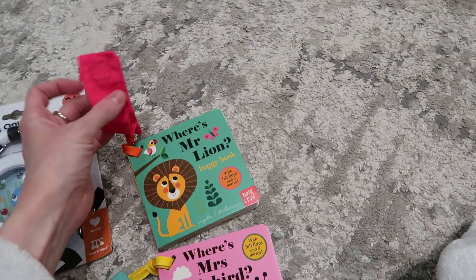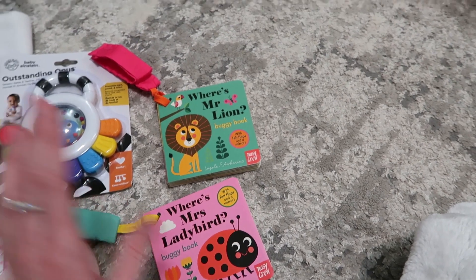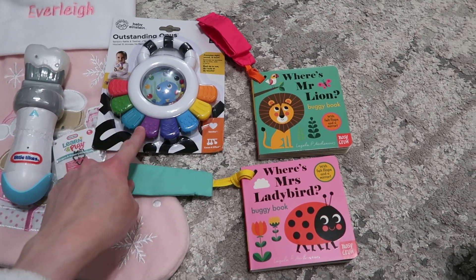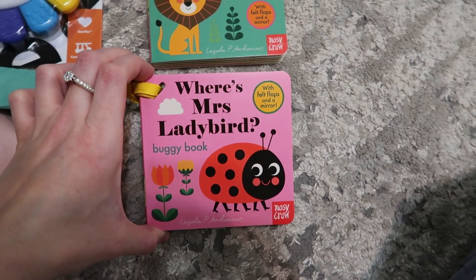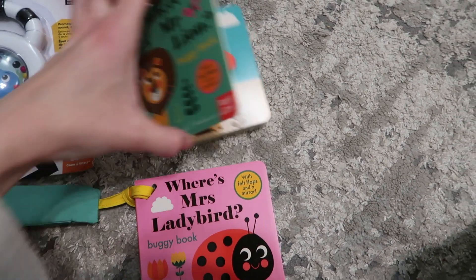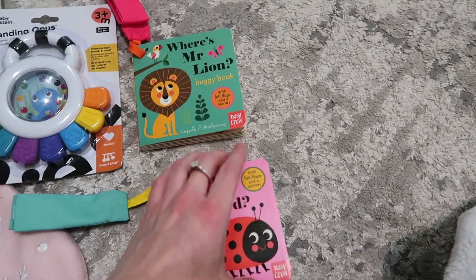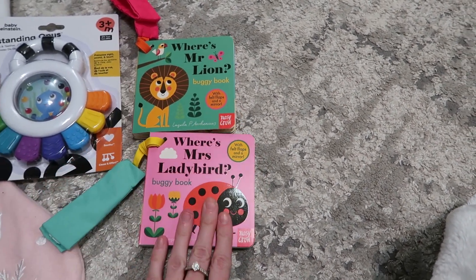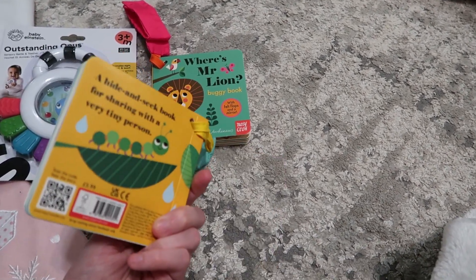Then she has these two little pushchair books — Where's Mrs. Ladybird and Where's Mr. Lion. They were from Very. You can tie them onto a pushchair or anything really. They're touchy-feely sensory books she can look at, with felt features. I thought it'd be cute on the pushchair or in a high chair for her to look at.